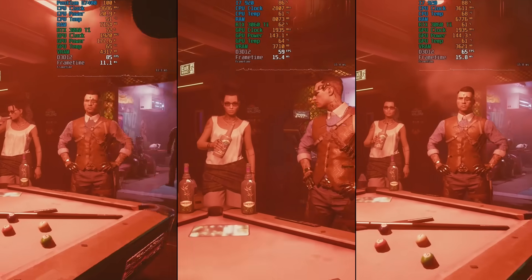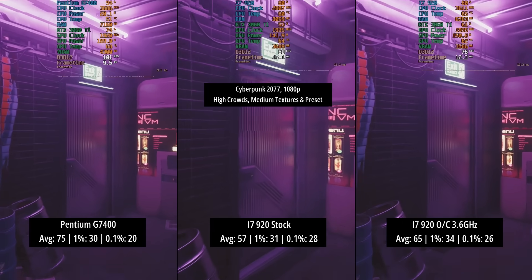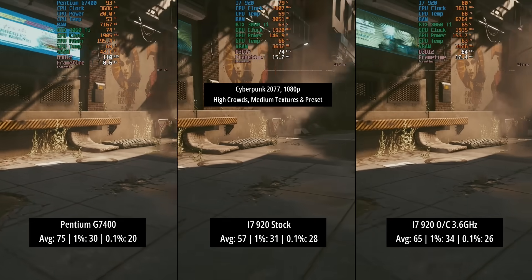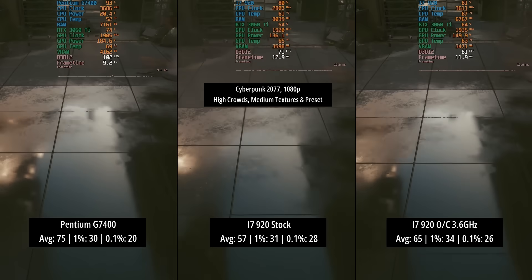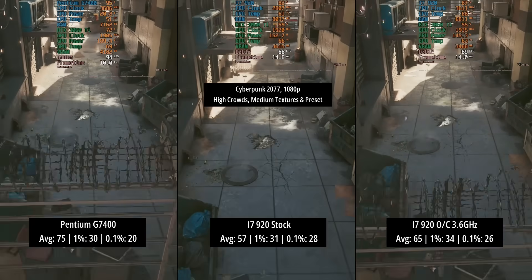For our first game we have Cyberpunk 2077 with high crowds, medium textures, and the medium preset. The Pentium will often exhibit really good average figures, but where it falls short is with the percentile lows — as you can see here — and the reason for that I think is because of the lack of physical cores; we have just two cores here.